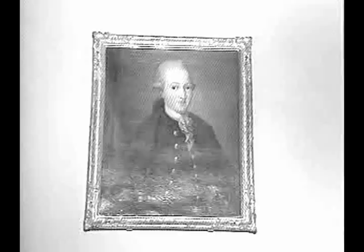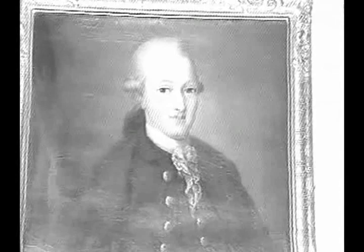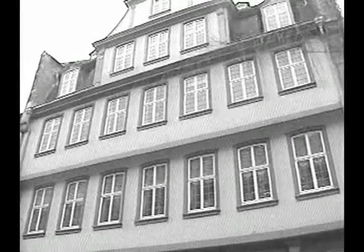Just a ten-minute walk from here, you can tour this man's home. He's Germany's greatest writer, Johann Wolfgang von Goethe. He lived from 1749 until 1832 and grew up in Frankfurt. His family's house, carefully restored after the war, is open to the public.